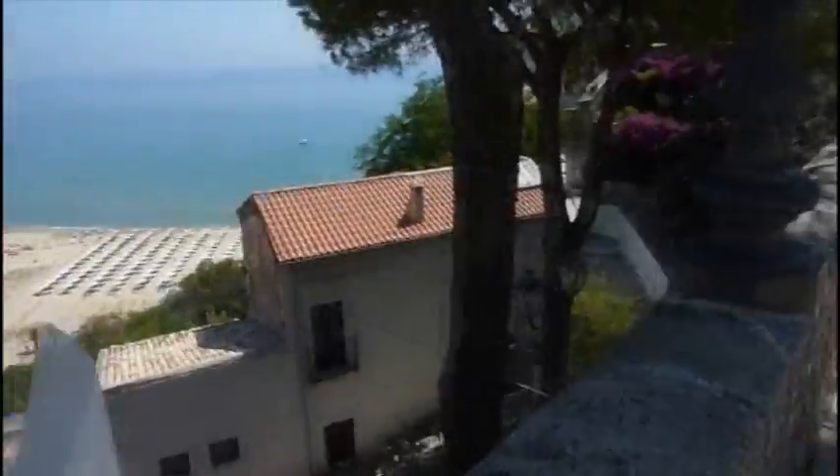Heading back to the apartment now for lunch — some pasta amatriciana — and a little bit of relaxing before heading down to the beach again for the last afternoon. It's so refreshing; the perfect thing for this kind of weather. Today is like 34 degrees, it's humid, the sun's beating down hot hot hot, but at least up here there's a bit of a cool breeze. Anyway, arrivederci and ciao — catch you next time!